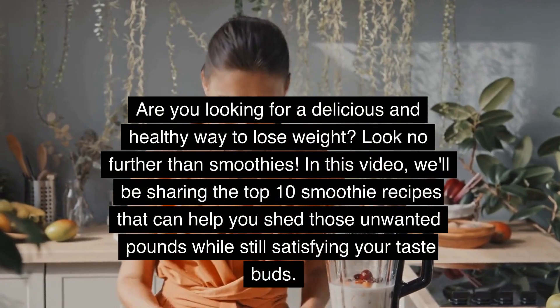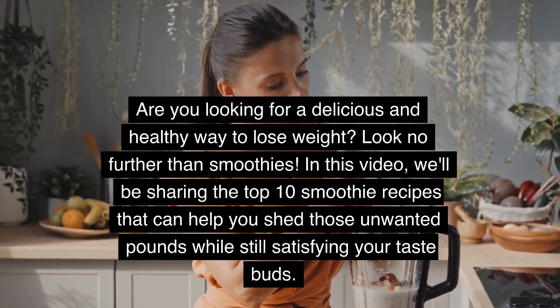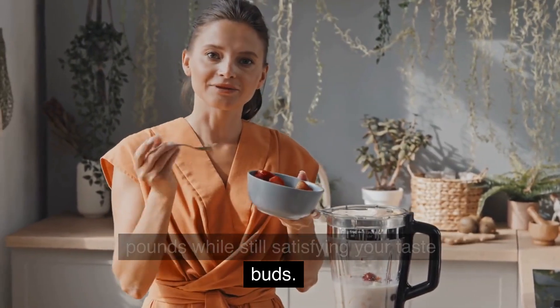Are you looking for a delicious and healthy way to lose weight? Look no further than smoothies. In this video, we'll be sharing the top 10 smoothie recipes that can help you shed those unwanted pounds while still satisfying your taste buds.